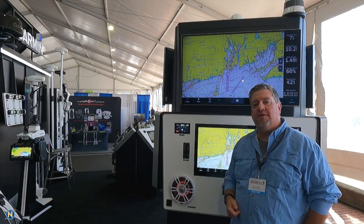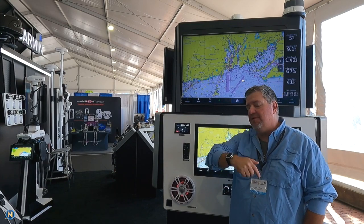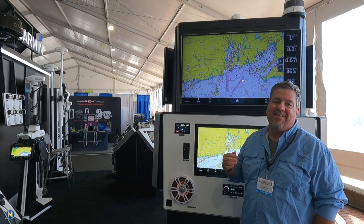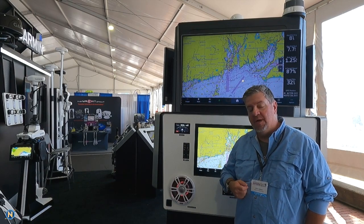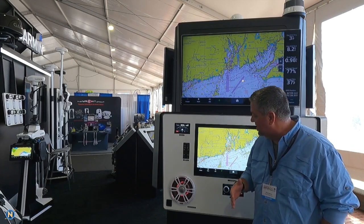Welcome back everybody to another episode of Sundays with Sally. As you guys can tell, we're not in the studio — we are in Newport at the Newport Boat Show, hanging out in the Garmin booth this morning. We are talking about their latest release in MFDs: they have released the 9200 series of chart plotters.